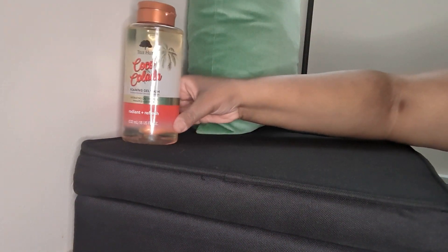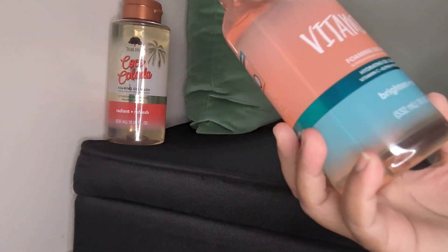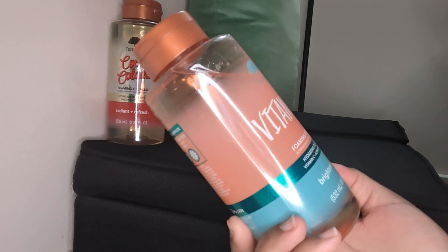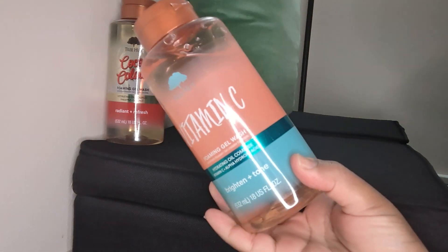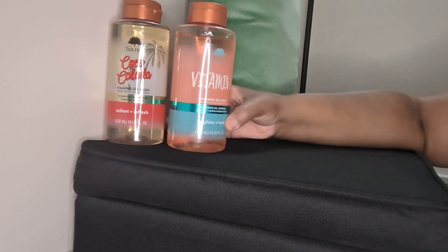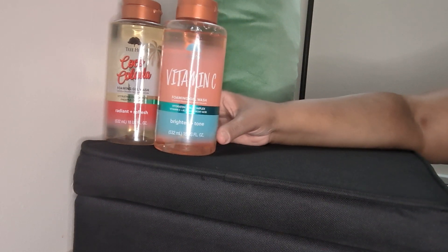I also picked up this one right here — I'm trying to turn it so you guys can see it. I also got the TreeHud Vitamin C. Like I said, these are foaming gel washes. Very pretty packaging so far. I definitely wanted this one because it says Brightens plus Tones, so I definitely wanted that one.